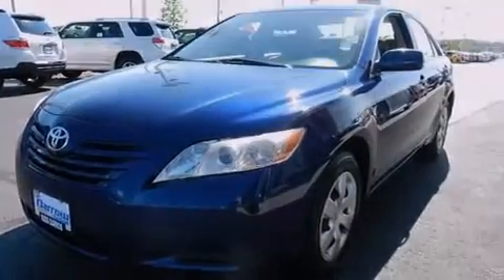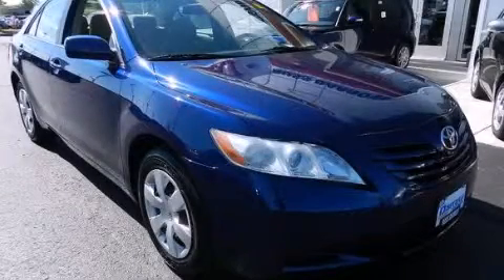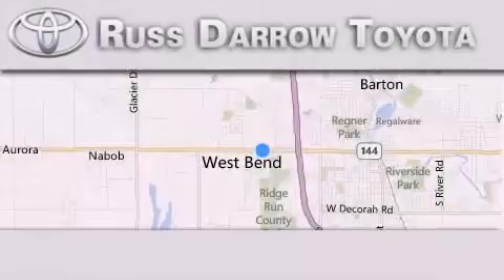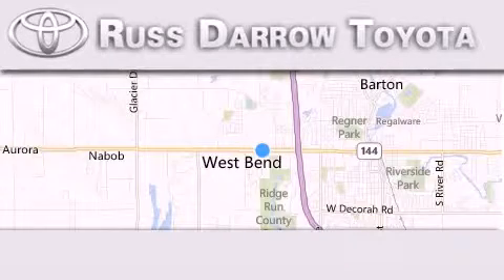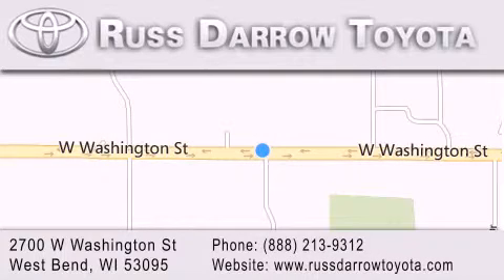Contact us today to schedule your opportunity to see this automobile in person. Toyota of West Bend is located at 2700 West Washington Street in West Bend. Our goal is to exceed all of your expectations to ensure that you'll return for future visits. Experience the Darrow difference.